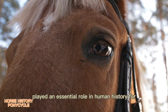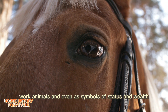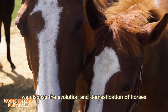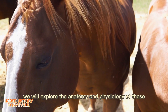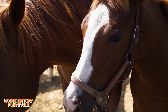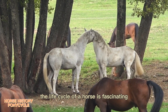Horses have played an essential role in human history for thousands of years, serving as transportation, work animals, and even as symbols of status and wealth. In previous videos we discussed the evolution and domestication of horses. In this video we will explore the anatomy and physiology of these magnificent animals.